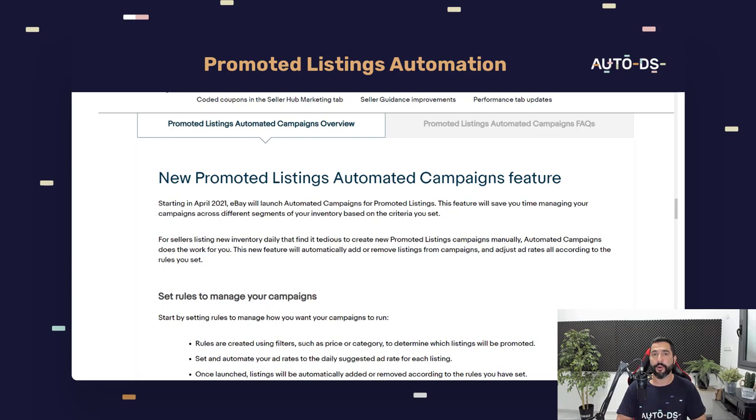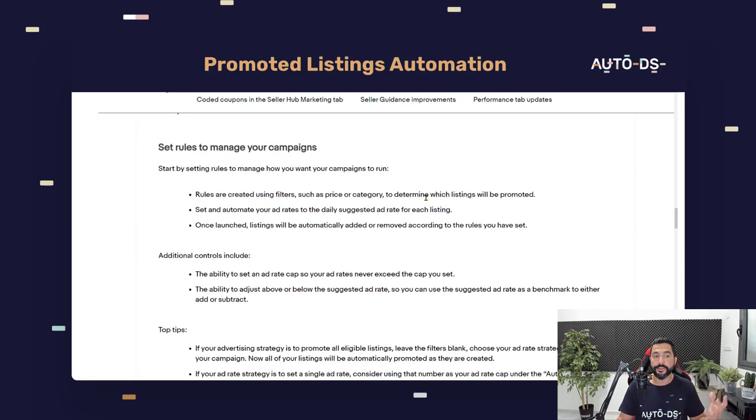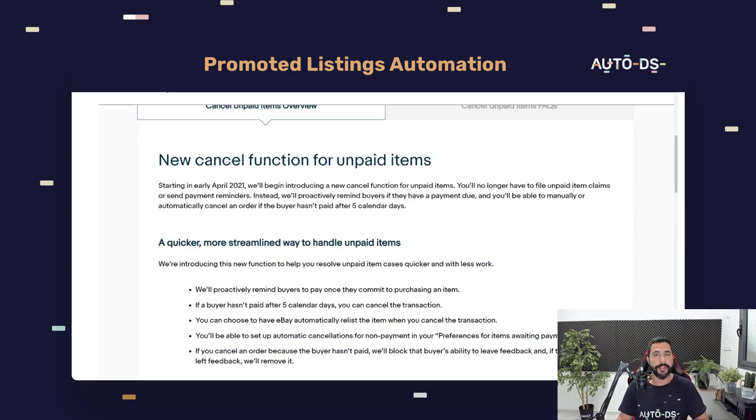The next update eBay is rolling out is automating promoted listings campaigns. You can set new products to automatically join your promoted listing campaigns and create additional rules and filters if you're using a dynamic percentage setting. The main takeaway is the ability to set rules and filters and automate the process — saving us a whole lot of time and allowing us to invest time into the tasks that really matter most.